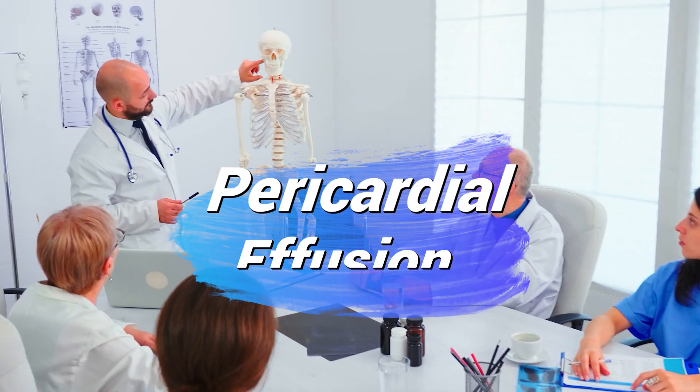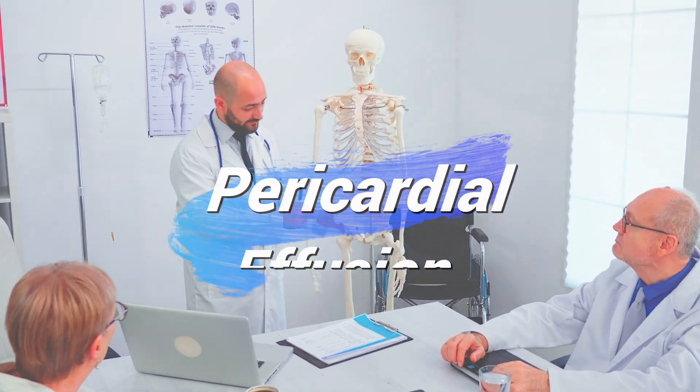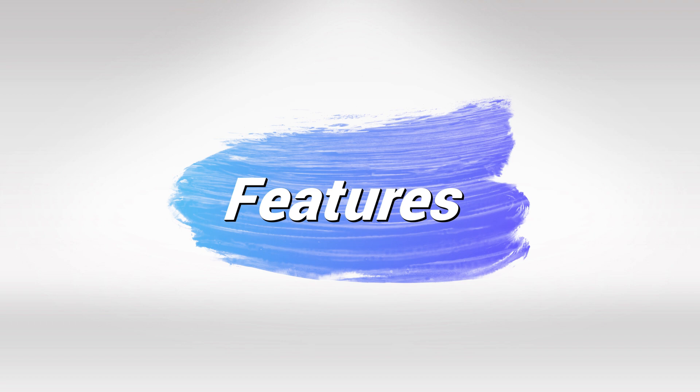Welcome back. In this video, I'll teach you everything you need to know about the changes that happen with pericardial effusion. Pericardial effusion is simply defined as having fluid in between the heart and the heart covering layer.